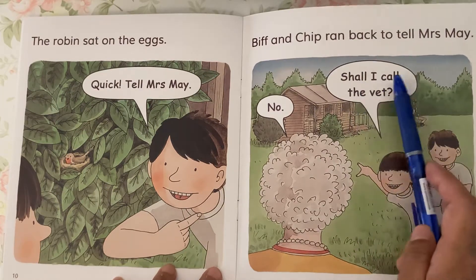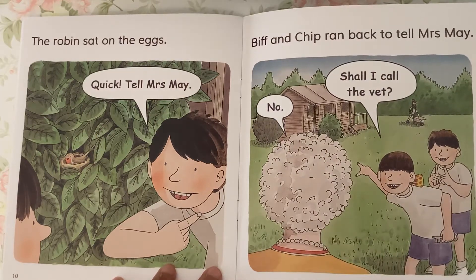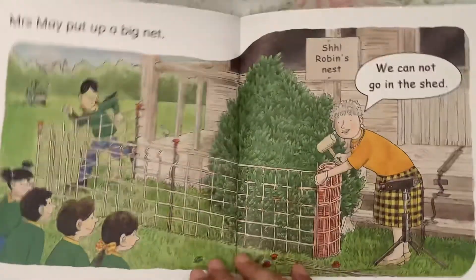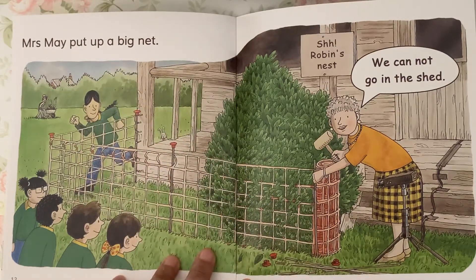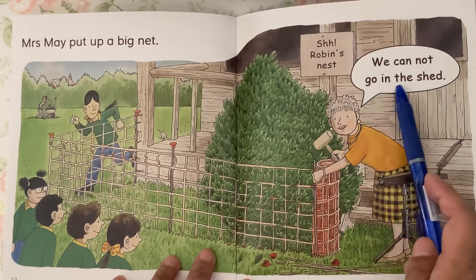Shall I call the vet? No. Mrs. May put up a big net. We cannot go in the shed.